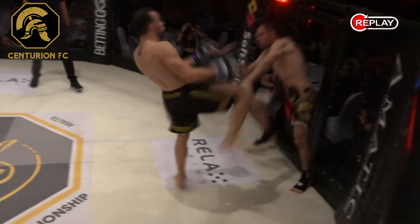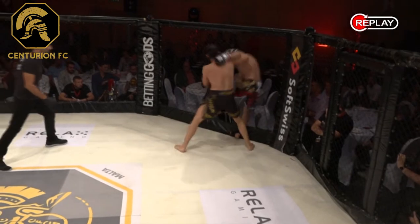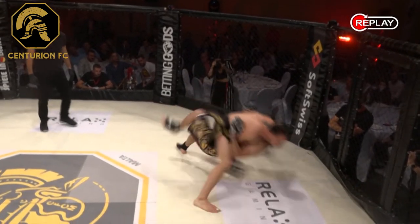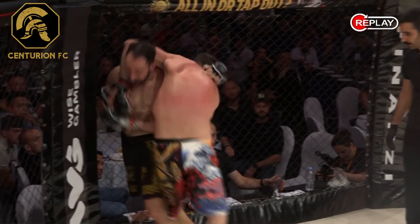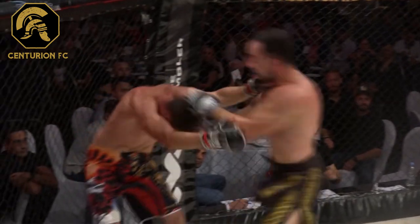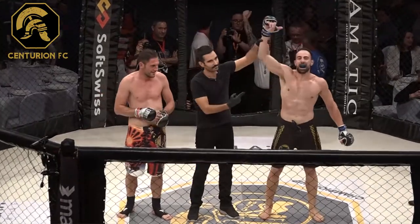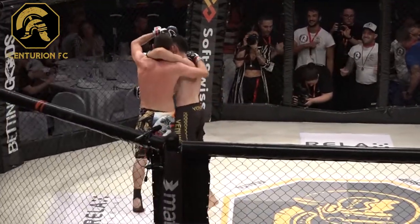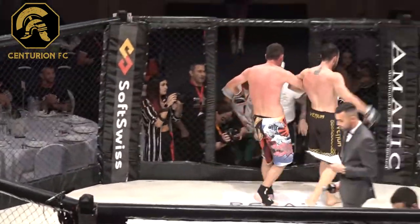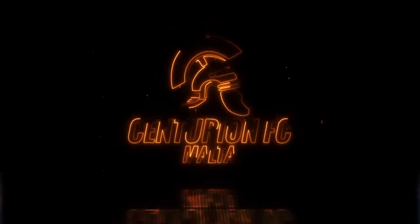Here we can see in the replay — there was a body shot, a lot of scramble in the beginning. It's not easy to maintain your distance, especially against a pressuring opponent. They end up on the ground, some ground and pound. Very impressive job — victory by submission for Emanuele Maugheri. Respect from both fighters — that's what we like to see right there, ladies and gentlemen.